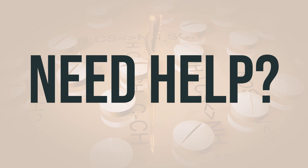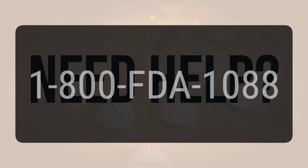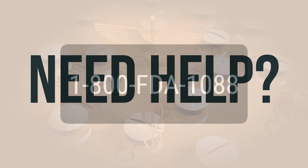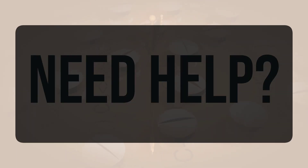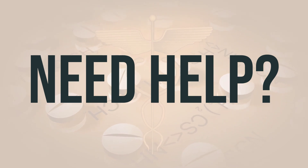If you need more help, call your doctor for medical advice. In the US, call FDA at 1-800-FDA-1088. In Canada, you may call Health Canada at 1-866-234-2345. Wishing you good health. Thanks for watching.